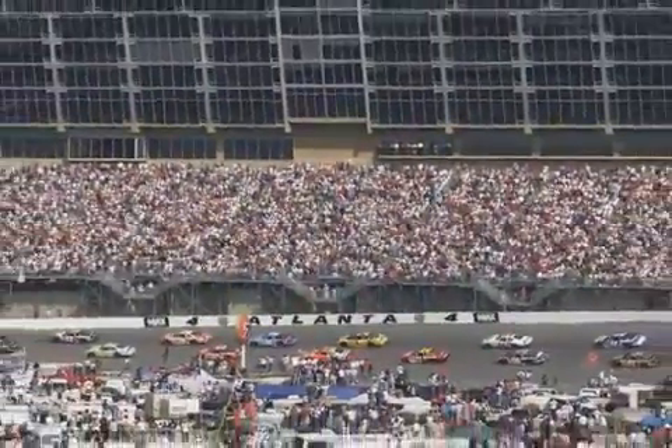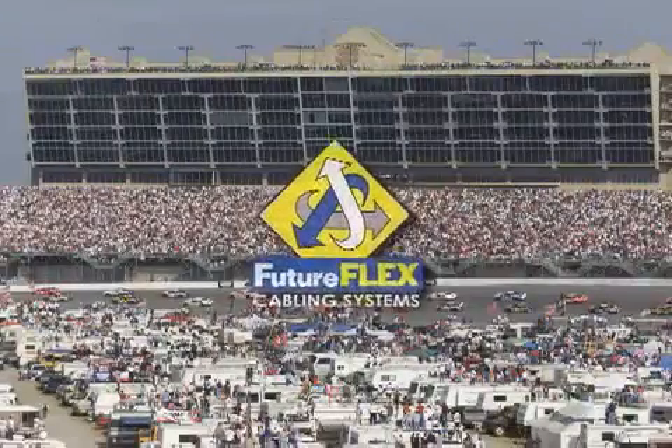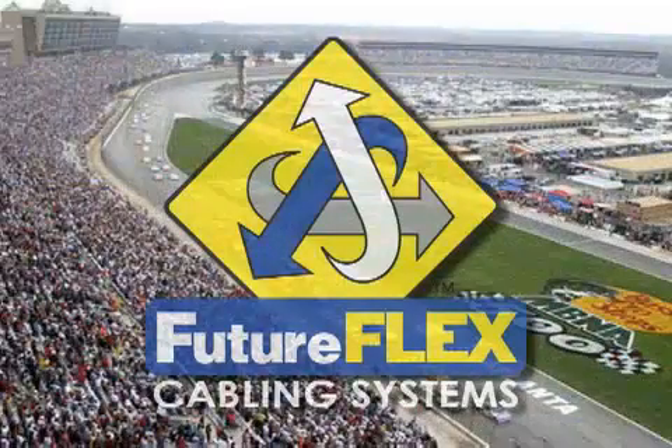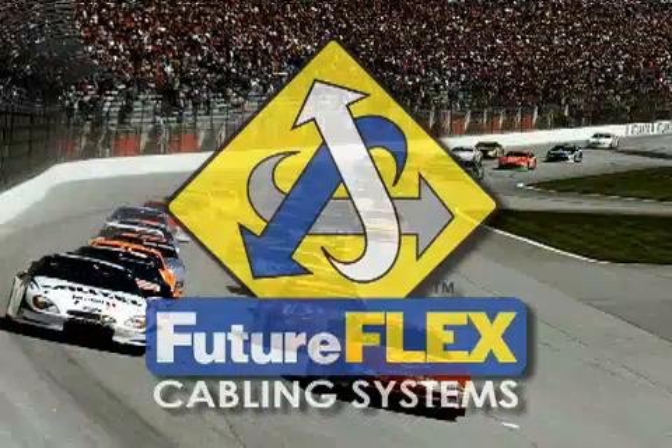According to the chief installer for Atlanta Motor Speedway, the choice to use FutureFlex was clear. As the only bundled air-blown fiber system specifically designed for the LAN in North America, it provides unprecedented ease of installation, flexibility and cost savings. FutureFlex delivers advantages that conventional cable simply cannot.